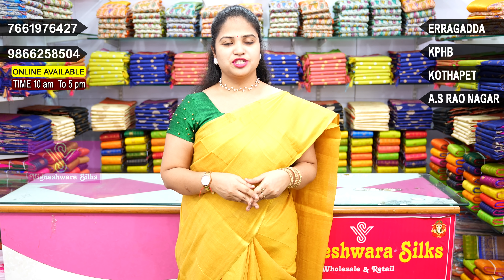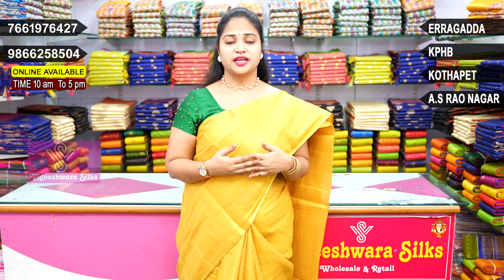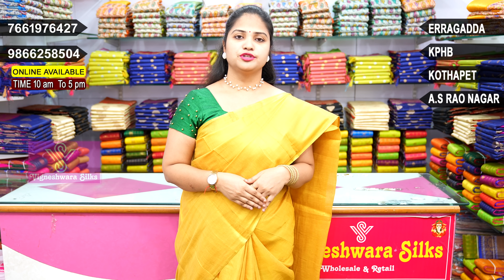Hi guys, I am going to show you the variety that I chose previously — Ikat and Kalamkari. I also have two fabric designs. They are very beautiful.